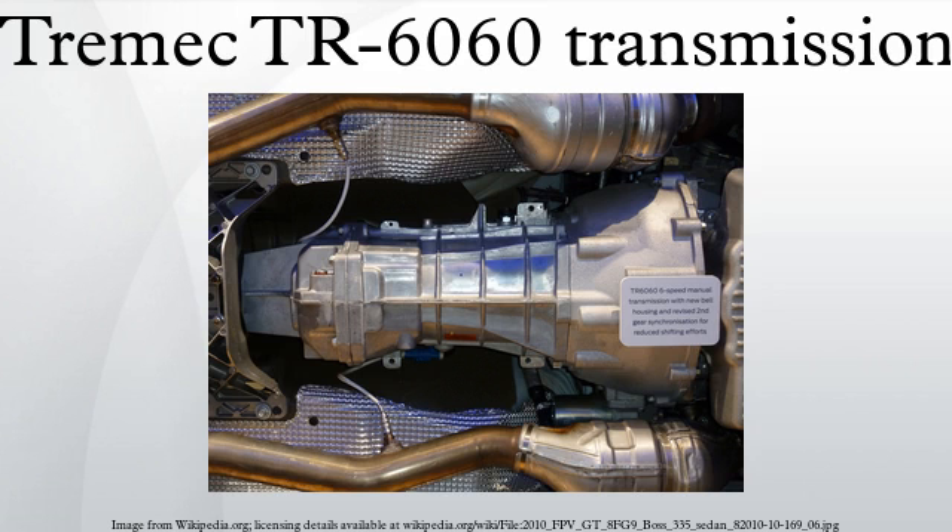The TR6060 contains removable wear pads on the shift forks, and uses aluminum alloys for the main case, extension housing, and clutch housing. It is manufactured by Transmission Technologies Corporation and is rated for 600 ft-lb of torque.